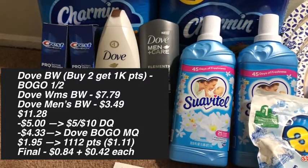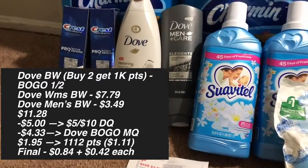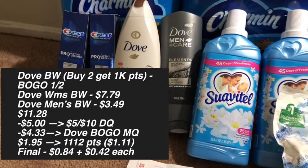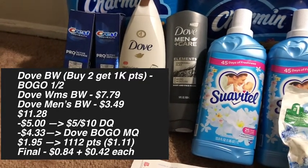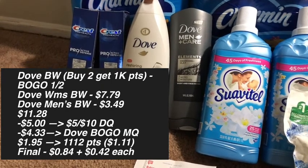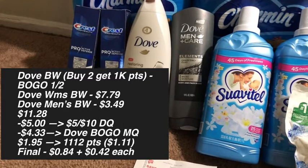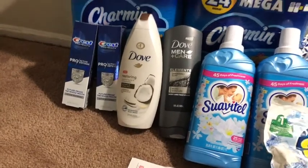The next deal was on the Dove, which is on a buy two get 1,000 points and buy one get one half off. I picked up the Dove women's at $7.79 and the men's at $3.49 — that's the half-off price — for a total of $11.28. My $5 off of $10 booster came off, and I used the Dove buy a women's body wash get a men's body wash BOGO free coupon, but it only took off $4.33 instead of the normal max value of $6. I ended up paying $1.95 for both, then submitted my receipt to Fetch and received 1,112 points equivalent to $1.11, making the final cost 84 cents, or 42 cents each.